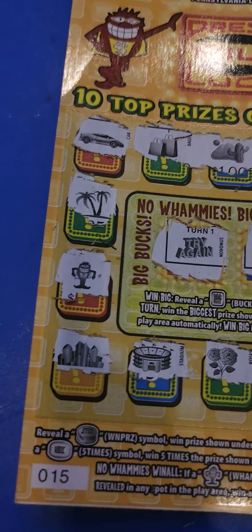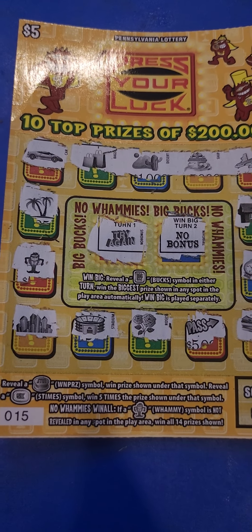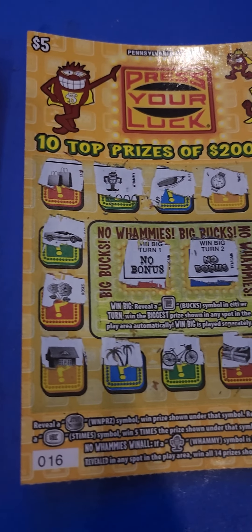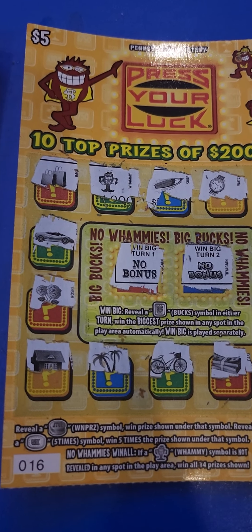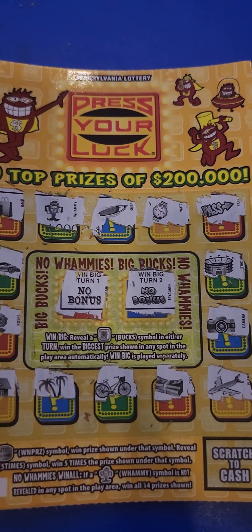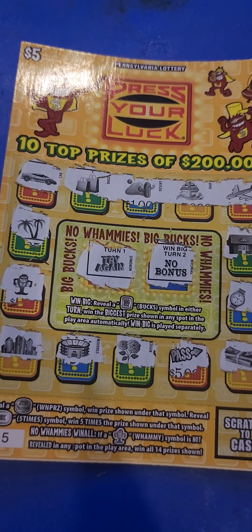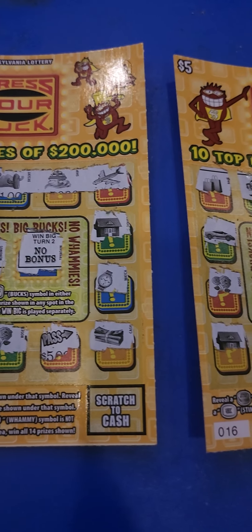So I'm guessing that I didn't win anything. I see the whammy right there, and I don't see a stop or a 5X. There's no bonus for the big bucks area. I gotta get used to this ticket. I'll get maybe four more tomorrow and we'll try it again.